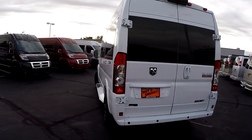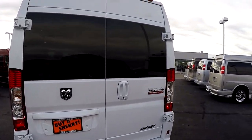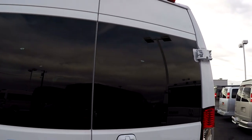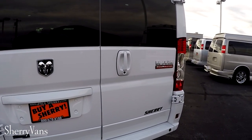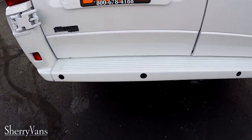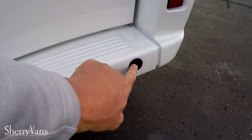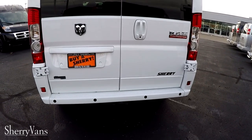Moving around to the back, I like to go over some of the safety features all of our Promasters have to offer, starting with the rear backup camera located top dead center. As soon as you throw it in reverse, you're going to get a color visual of whatever might be behind you on the 5.0 Uconnect nav screen inside on the dashboard. You'll also get an audible alert from the backup sensors, which intensify the closer you become to an object behind you.